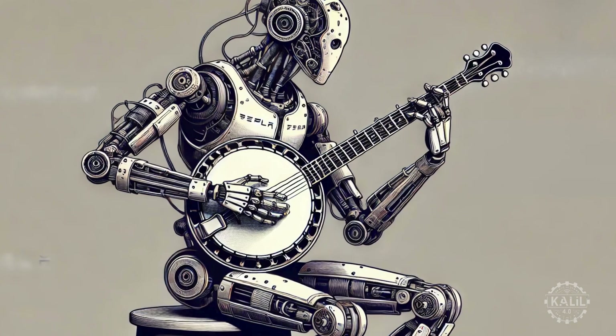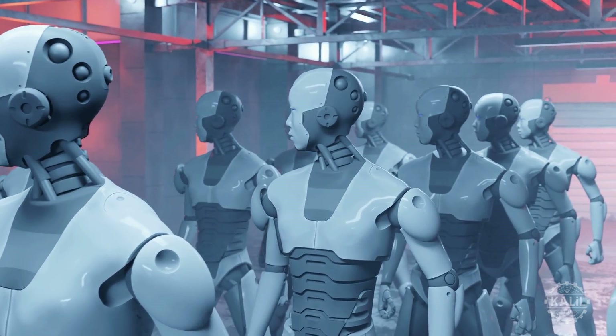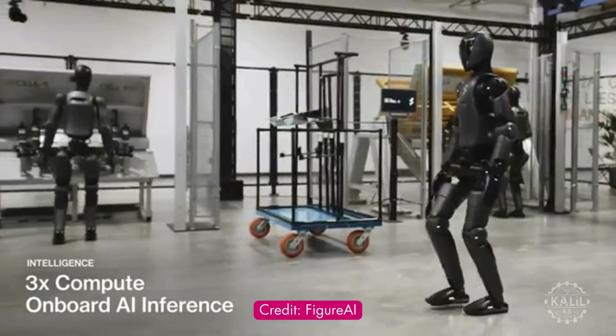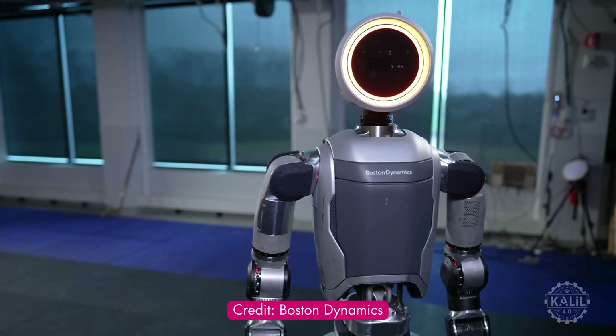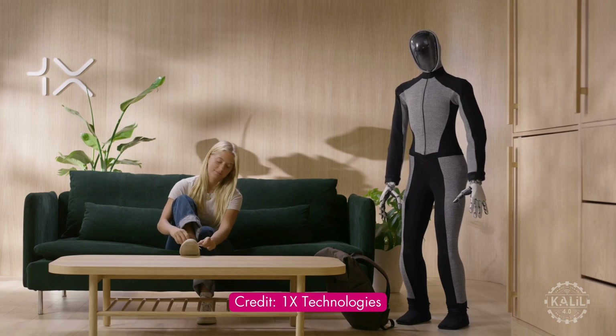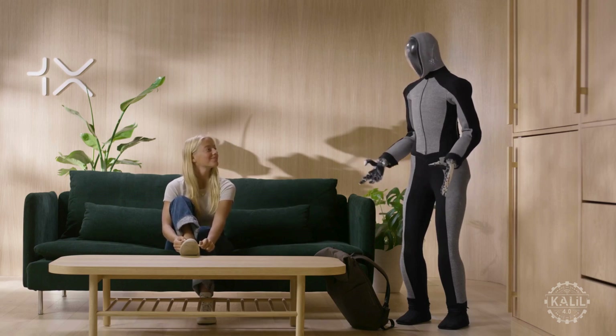Tesla is pushing the AI robot toward production as a growing array of companies race to corner the humanoid robot market. In the U.S., it's up against the likes of the Figure O2, Agility Robotics' Digit, Boston Dynamics' Atlas, and Sanctuary AI's Phoenix. 1X is also generating buzz with its Neo robot, which the startup hopes to mass produce in the next few years.